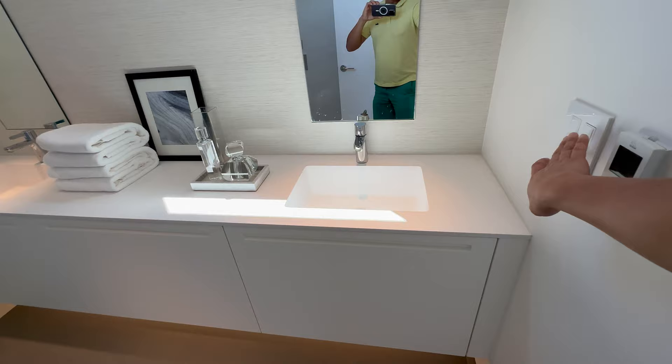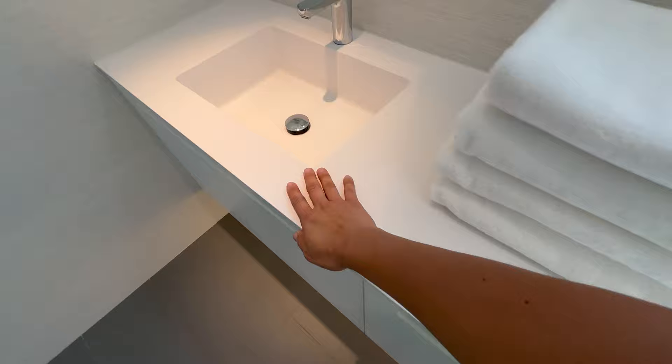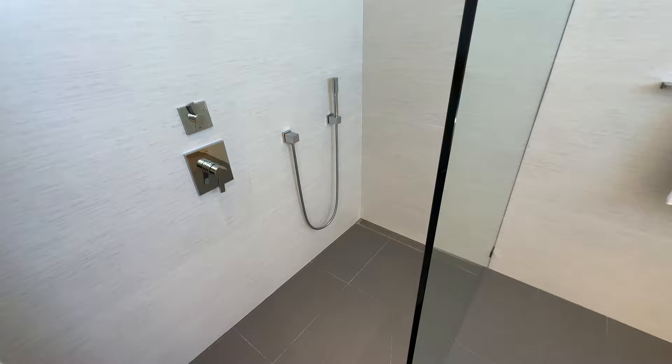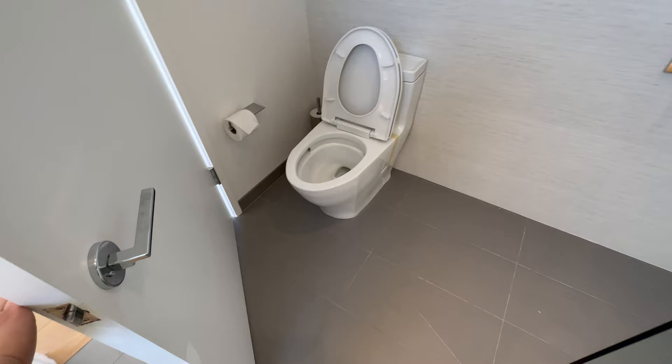One of the things I really liked about the finishes here is the solid acrylic inset in the countertops — it's integrated. You've got the floating part, under-cabinet lighting, big drawers with buffy cabinets, a curbless shower with a linear drain, rain showerhead, and a handheld as well.